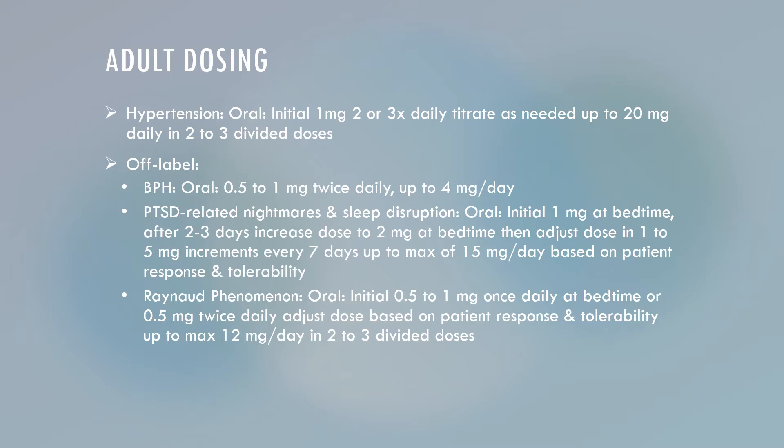Adult dosing for Prazosin for the hypertension indication will initially be 1 mg oral capsule 2 or 3 times daily, and then titrate as needed up to 20 mg daily in 2 to 3 divided doses.